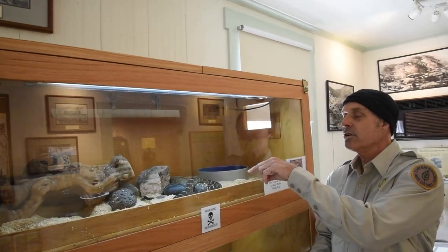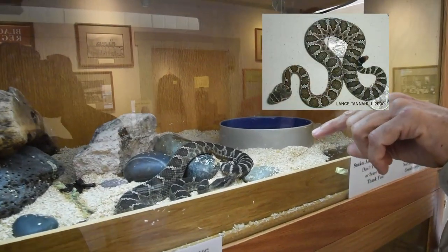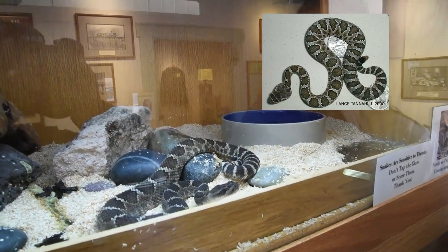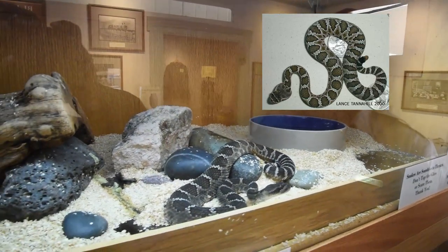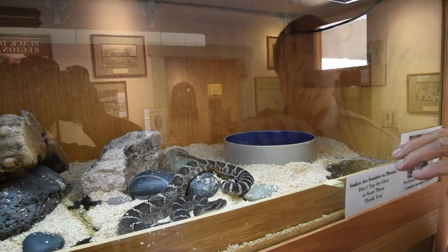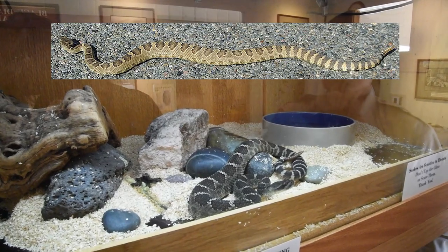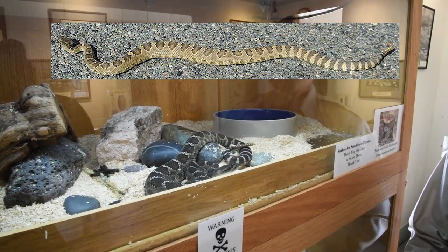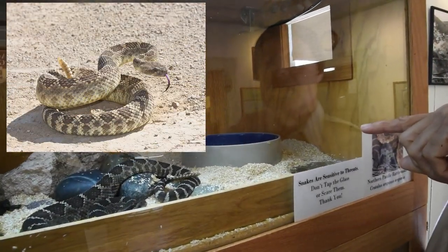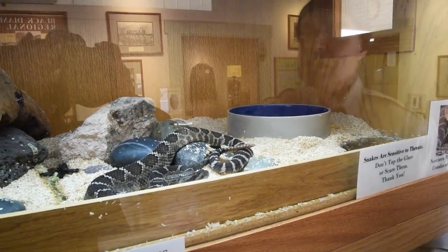If you want to take a closer look at Angeline, go ahead and zoom in real close. Look at her head first — notice her head and neck. Her head is much, much bigger than her neck. See how her neck is small behind her head, and can you see that the back of her head is quite wide? Now look at her body — it's really thin in the front part but really thick near the middle. And if you look at the tip of her tail, you can see there's obviously a rattle on the end.